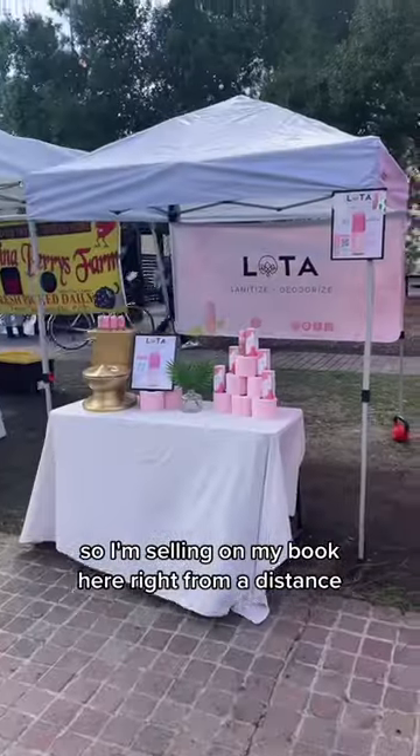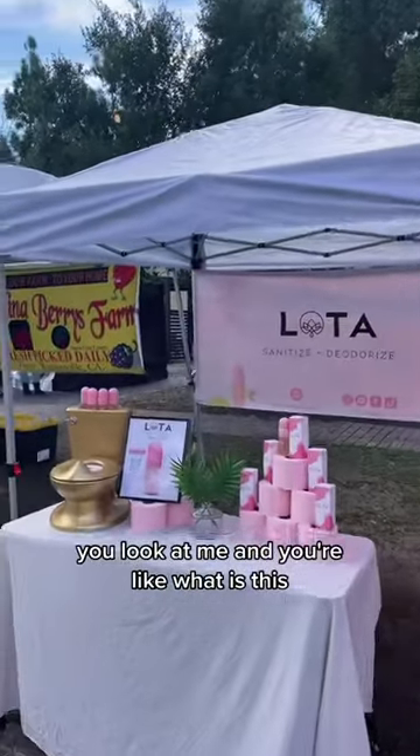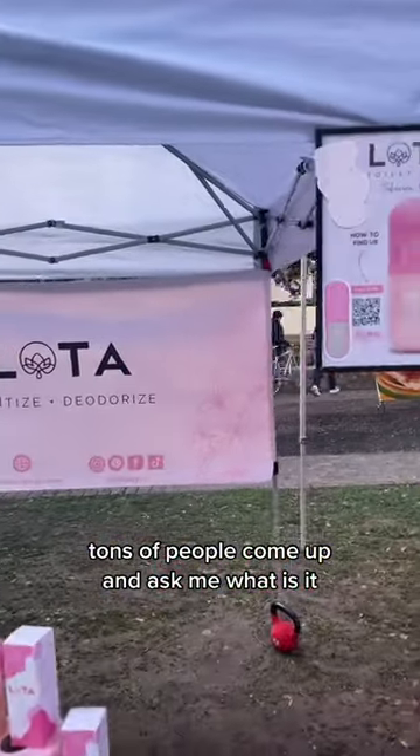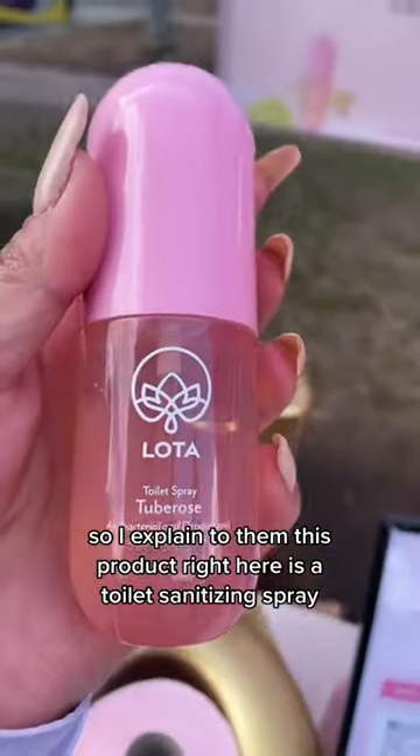I'm selling at my booth here. From a distance you look at me and you're like, what is this? Tons of people come up and ask me what it is, so I explained to them this product right here.